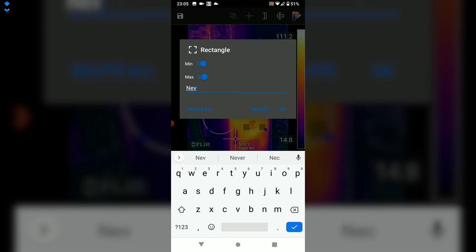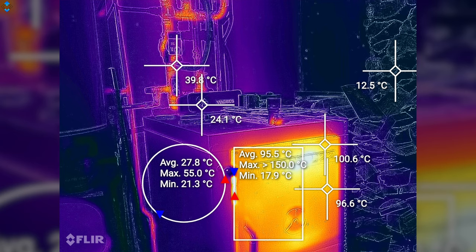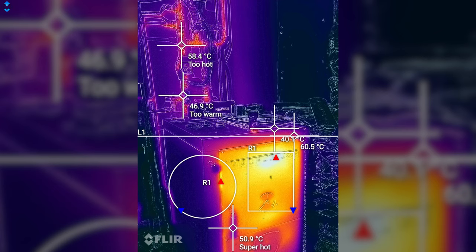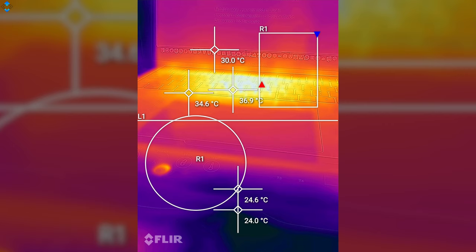I get that thermal imaging and all of these extra features provided by this app were not designed for the mainstream audience, but if you are a pro, a handyman, or just a curious geek, this camera is a really powerful tool to have in your bag.